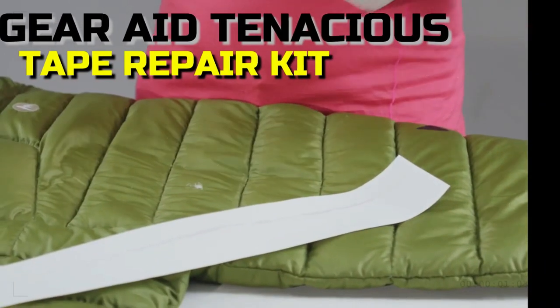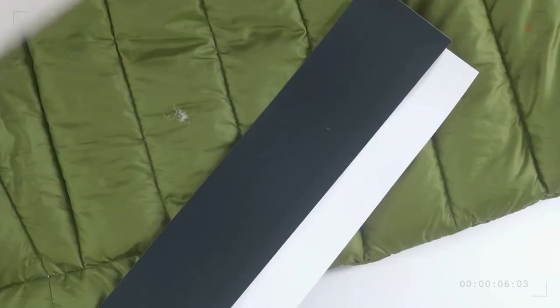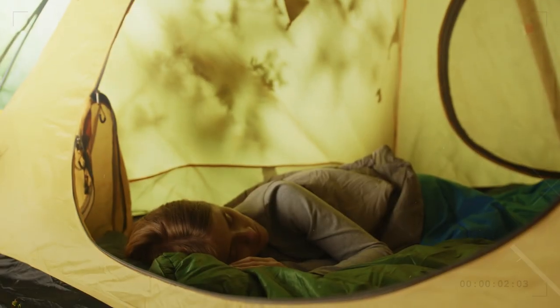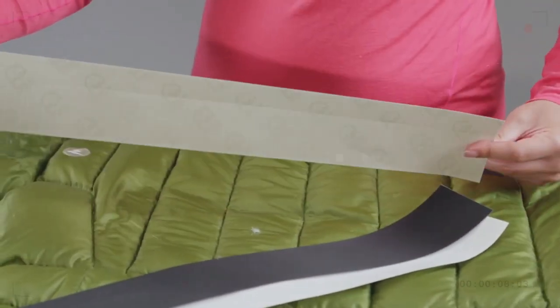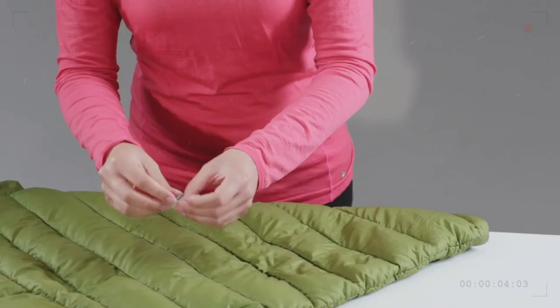Gear Aid Tenacious Tape Repair Kit. Every camper and outdoor enthusiast needs the Gear Aid Tenacious Tape Repair Kit. You can easily and quickly fix tears, rips, and holes in tents, sleeping bags, jackets, and other outdoor gear with this kit. The ultra-strong and adaptable fabric repair tape included in the kit measures 3 inches wide by 20 feet in length.